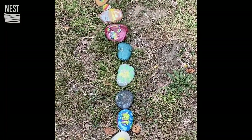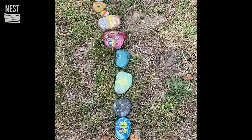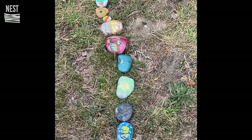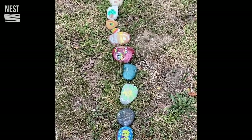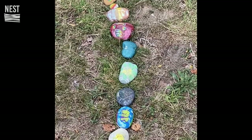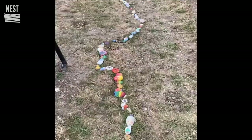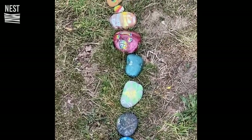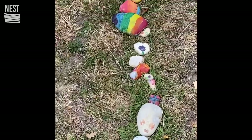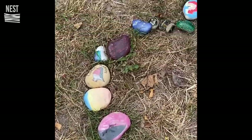I wanted to show you the idea about painting stones as a kind of memory stone — something meaningful. Look at the ones people have painted here. We're in Everton, and you can see the stone trail stretches all the way along there, so let's follow it and have a look.